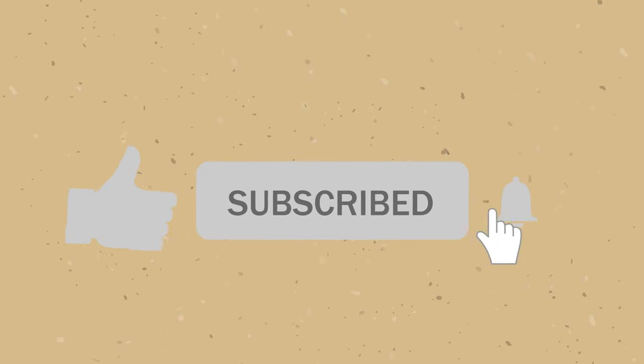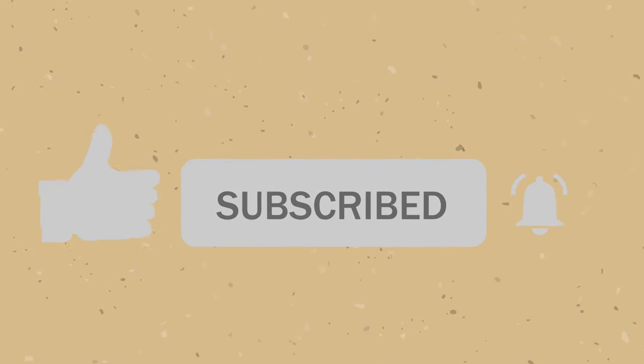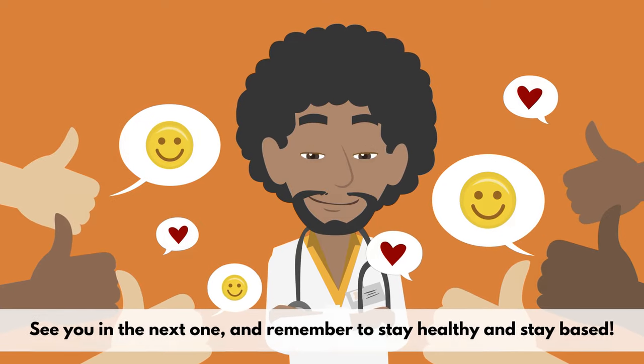Thanks for watching, and don't forget to like, subscribe, and put on notifications so you never miss a video. See you in the next one, and remember to stay healthy.